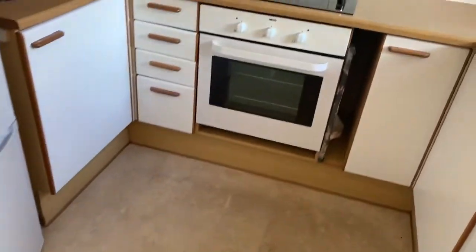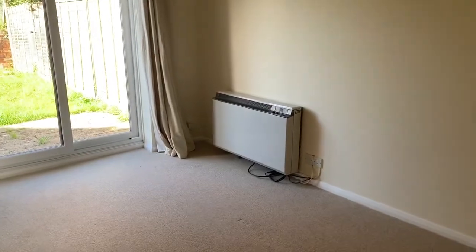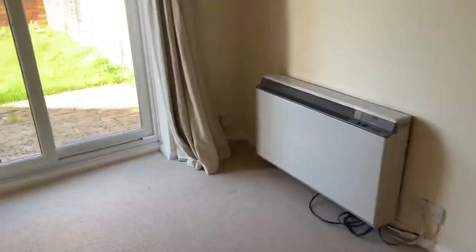Coming through the front door, immediately to the right we have the kitchen. To the left we have a downstairs cloakroom. And straight into the living room, which is a good size.